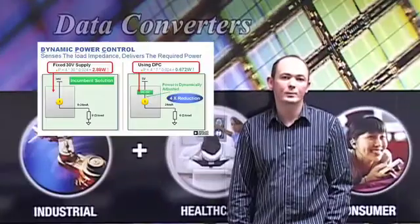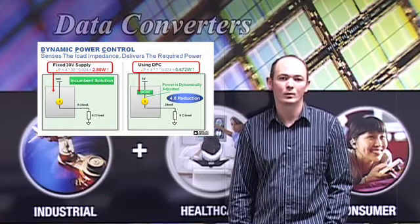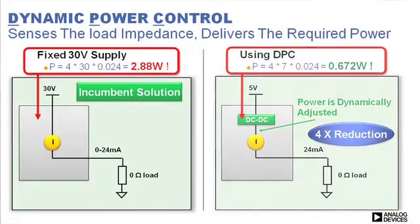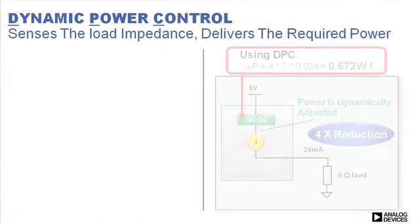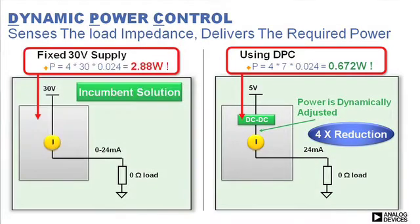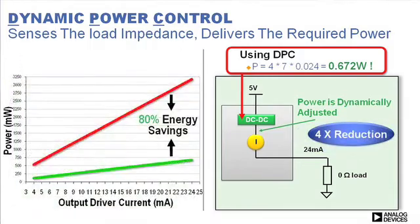The new design works by continuously sensing the load impedance and delivering only the required power while minimizing power loss in the rest of the system. The example shown compares the power usage using a fixed high-voltage supply, the incumbent solution, and the new dynamic power control architecture. As can be seen from the results, the power consumption savings in a typical four-channel system are four times greater, which results in an energy savings of 80%.